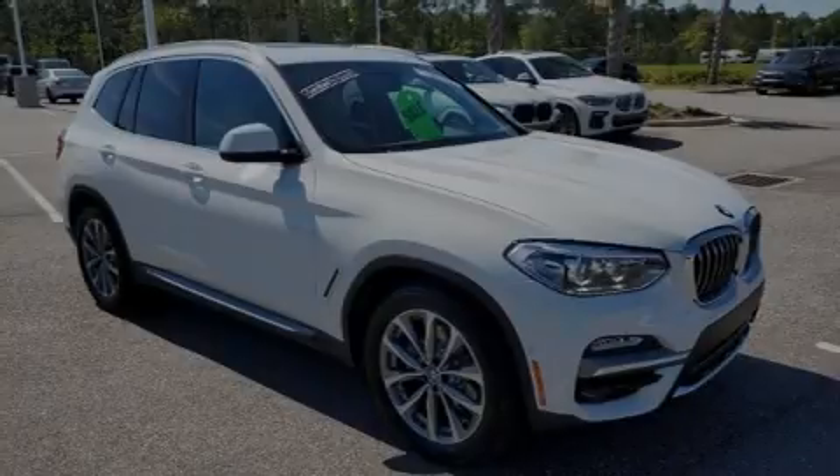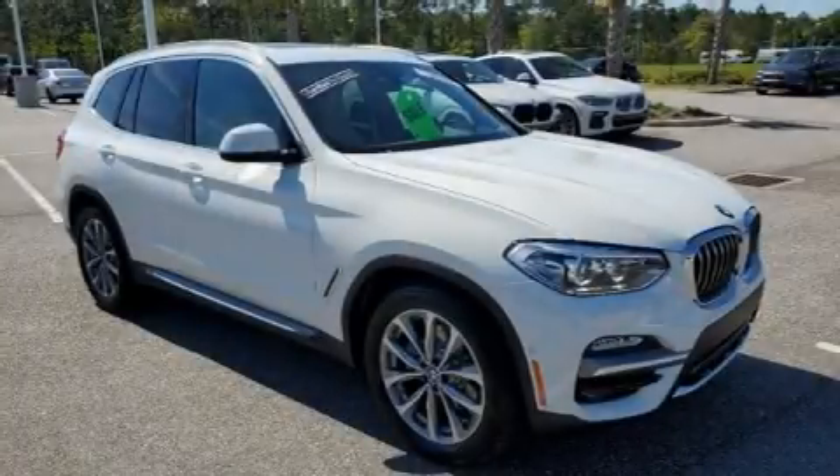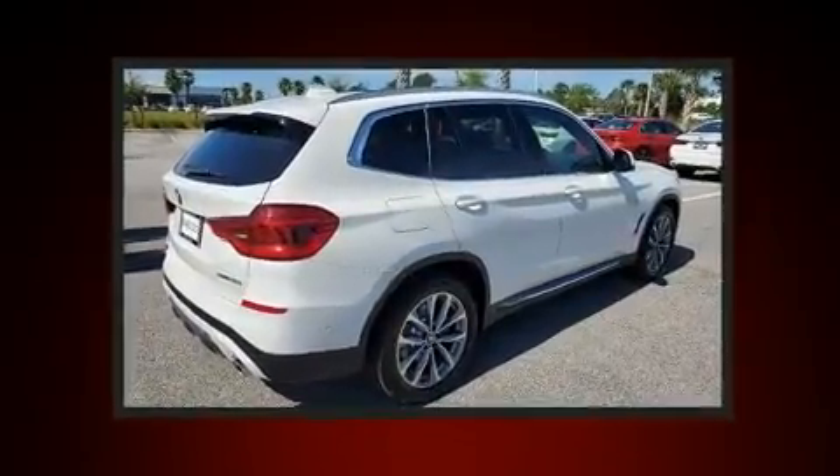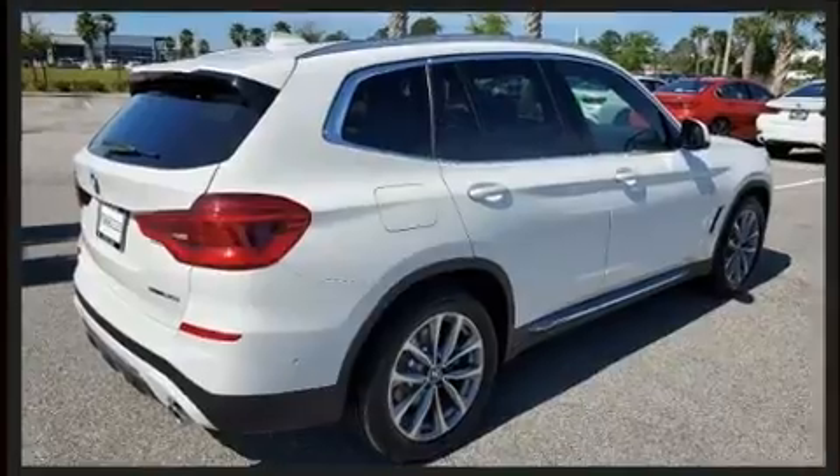Sensibility and practicality define the 2019 BMW X3. With less than 2,000 miles on the odometer, this vehicle provides excellent value as a pre-owned model.